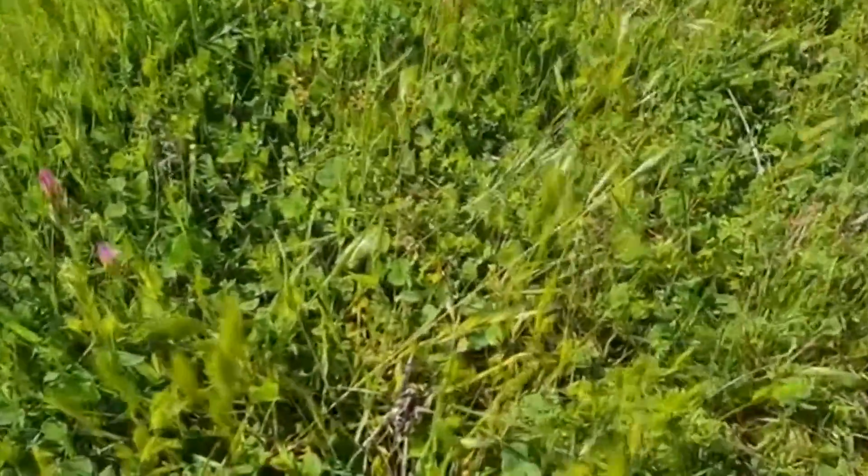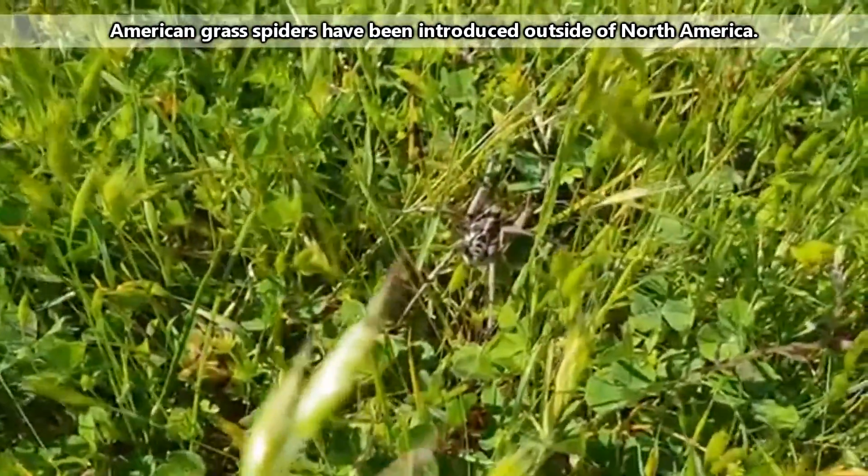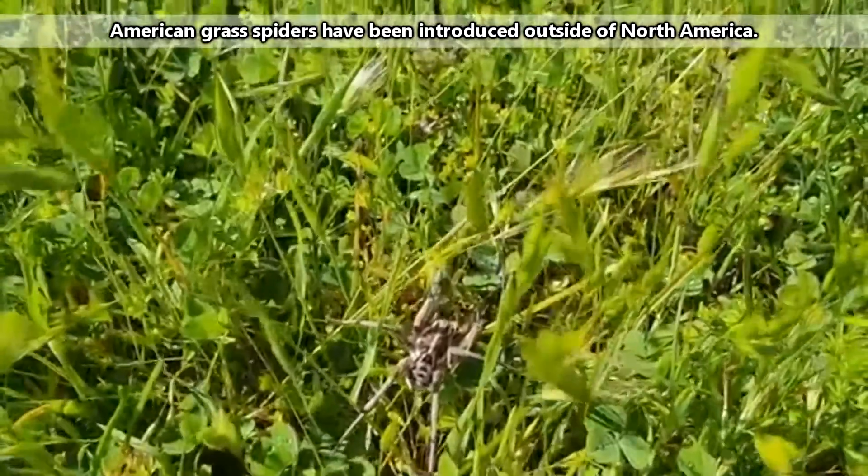There are lots of different grass spiders around the world, so today we're going to narrow down our topic specifically to American grass spiders, which are found in North America, ranging from Canada to Northern Mexico.